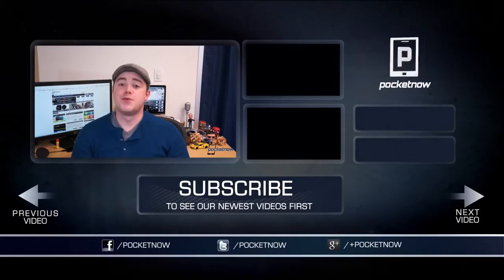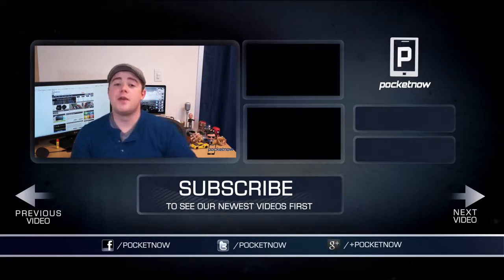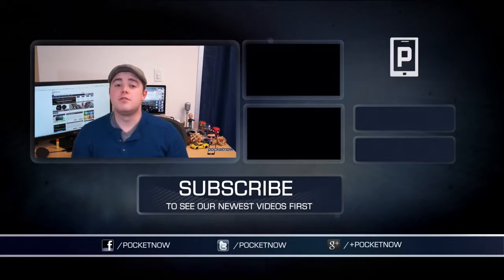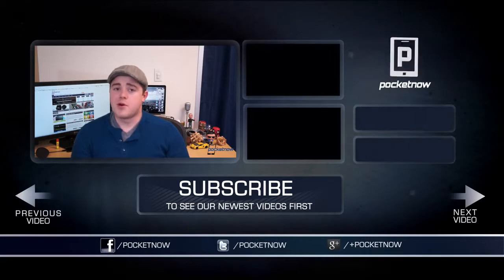Folks, that's going to do it. If you enjoyed the video and want to help us out, click the thumbs up button below and leave a comment if we forgot one of your favorite productivity apps for iOS. Follow us in all the usual places — Twitter, Facebook, and Google Plus — and don't forget to subscribe. I'm Taylor Martin, you can find me on Twitter at Casper Tech, and I will see you next time.